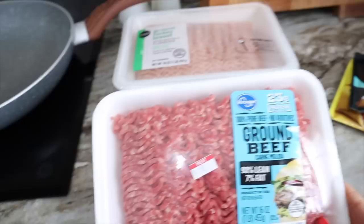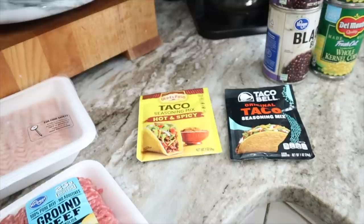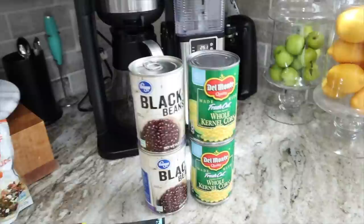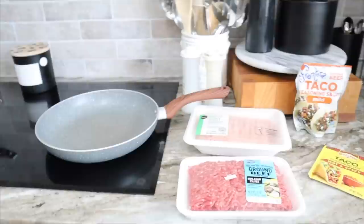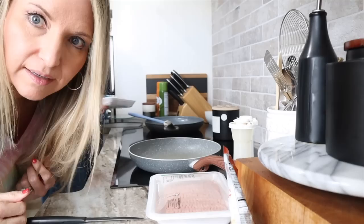We are getting ready to start on the taco bowls. Charlie is going to use this 93/7 ground beef, and I'm going to use lean ground turkey from Publix. We are each going to use half a packet of taco seasoning — half a packet of hot and spicy for one and half a packet of original for the other. We'll also split the Frontera taco sauce. I may also add some extra ground cumin or chili powder. Then we'll just drain and rinse the black beans and whole kernel corn and line the bowls. Charlie has his pan over there and I've got mine — it's really just cooking up the meat and plating it up in the bowl.